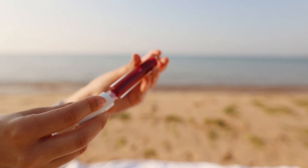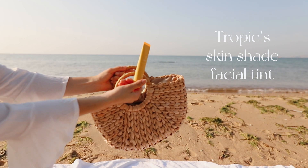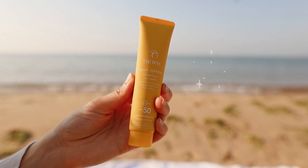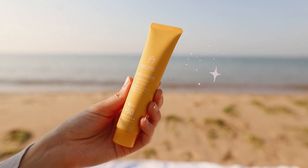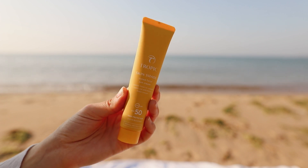The Skin Shade Facial Tint is great if I want my skin to look glowy and nice — like if I'm going into a restaurant after the beach and don't want to look disheveled or have redness. It's perfect for topping up the facial SPF with a nice glowy tint, and it's antioxidant rich with mineral protection.